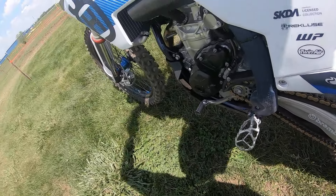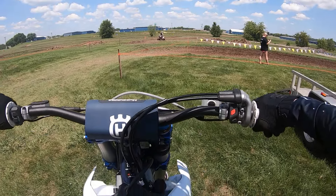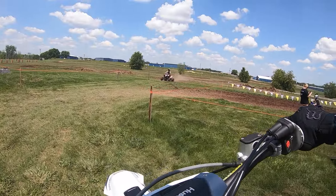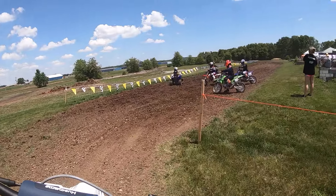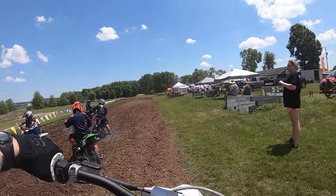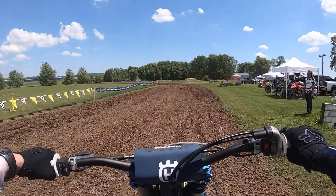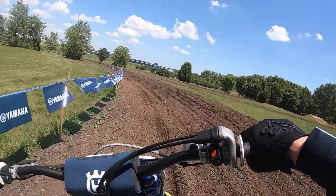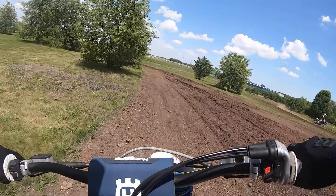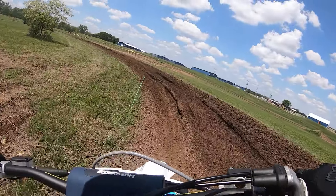Davey can't leave anything stock, so it's got the factory triple clamps, factory wheels, a bunch of stuff on it. And the CUO unit — he's got a dry hard pack setting on it with max throttle response and min engine braking, so the low to mid on this thing is just insane for a 350.